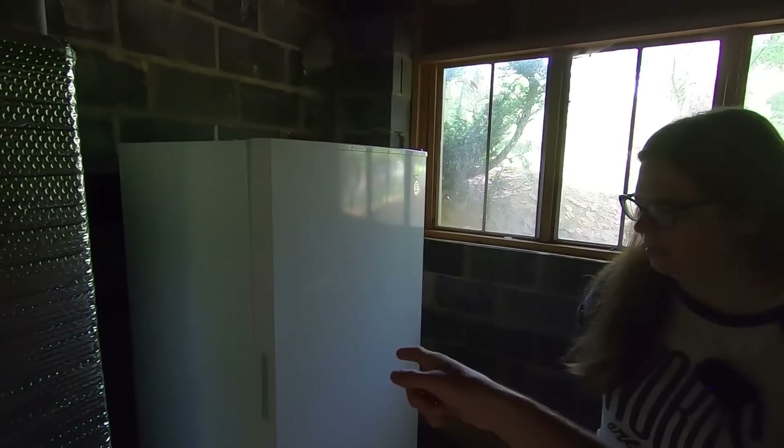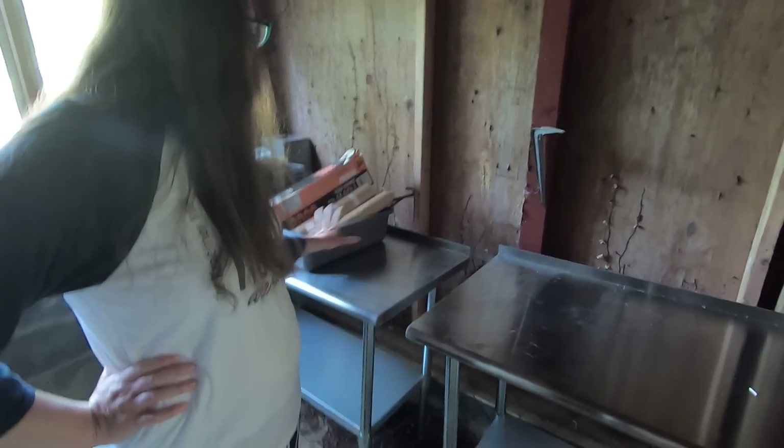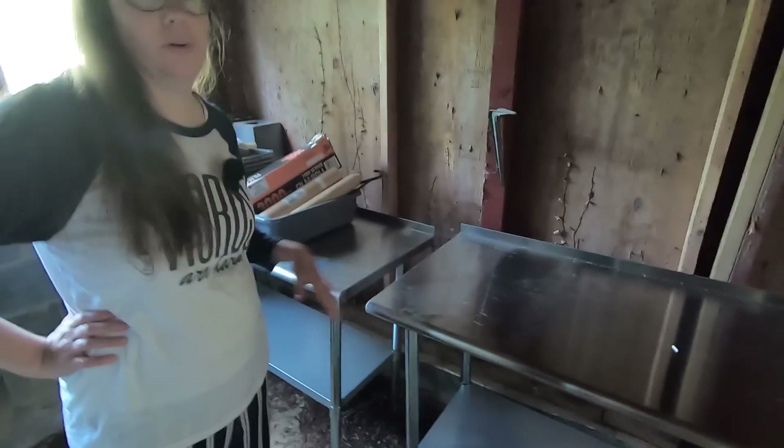We've got freezer number two. So today we're going to fill it up with some sort of ice water and let it freeze so we can use it for the ice bath on Saturday. We've got all of our tables and everything ready that we'll just need to pull out for processing day.